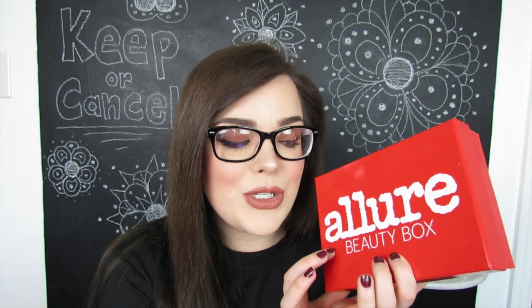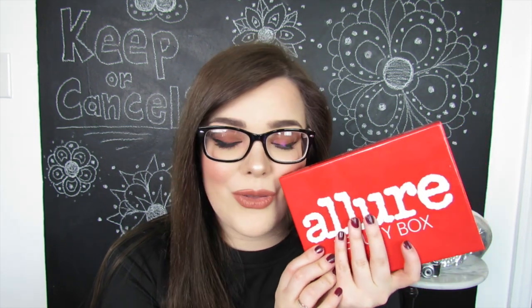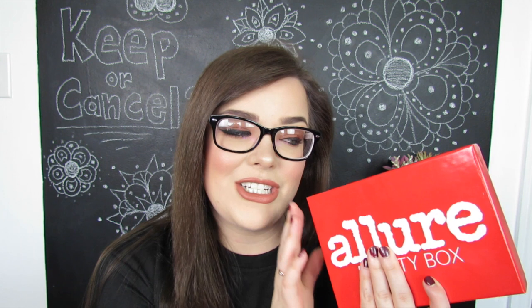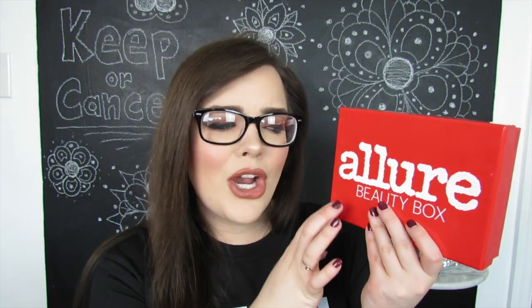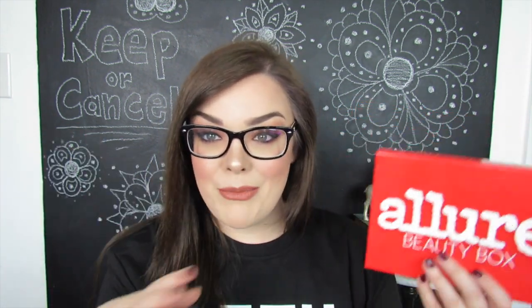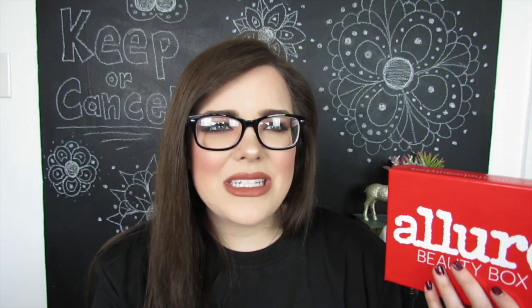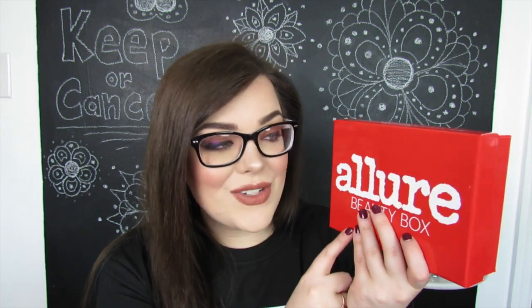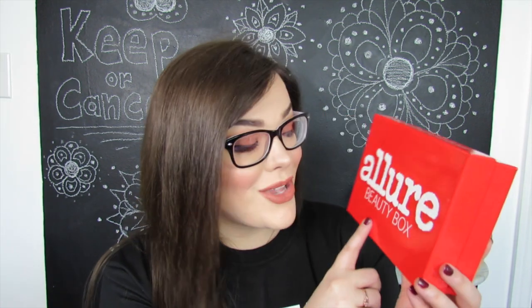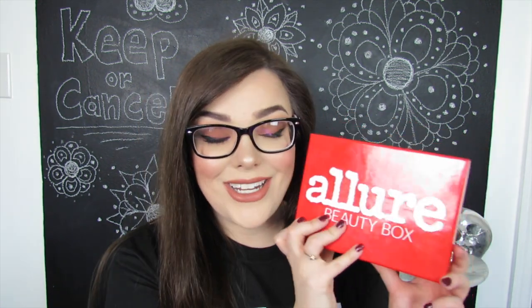So the first one up for trial today is Allure Beauty Box. We are going to get into this thing and see if it's worth holding on to or if I should just send it to the chopping block. Allure Beauty Box is a $15 a month subscription, but I'm currently getting mine for like $10.60 because of some type of promotion that I did a few months back. Eventually that promotion will run out and as soon as it does I will be paying $15 for this box instead of $10, so I'm definitely going to keep that in mind as I'm unboxing it.